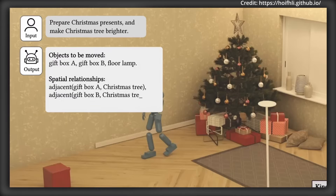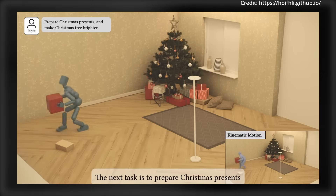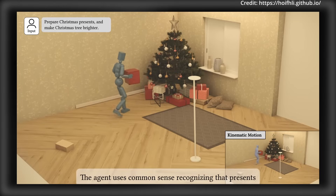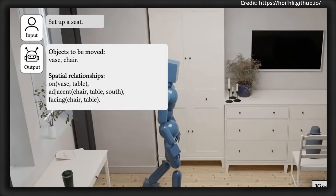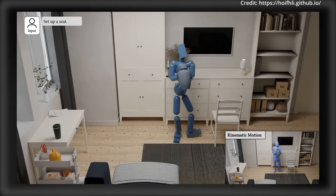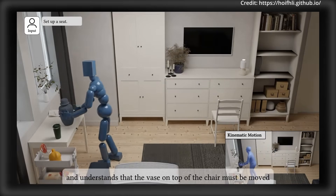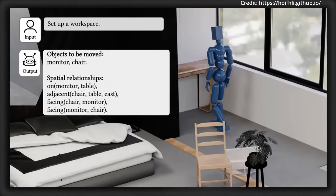It works by using large language models to break down human instructions into step-by-step action plans, where a low-level motion generator then synchronizes hand, finger, and full-body motions to manipulate objects naturally. What sets the system apart is its reinforcement learning-based physics tracker, which ensures that every movement follows the laws of physics, and issues like hand-object collisions or foot-floating are corrected in real time.